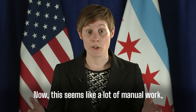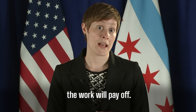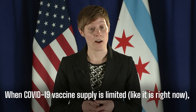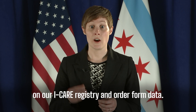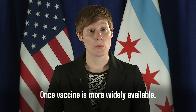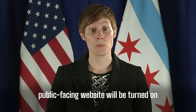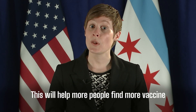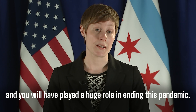Now this seems like a lot of manual work, but when more vaccine becomes available, the work will pay off. When COVID-19 vaccine supply is limited, like it is right now, inventory reported is used as a quality check on our iCare registry and order form data. Once vaccine is more widely available, providers will be notified that the Vaccine Finder public-facing website will be turned on nationally to show COVID-19 vaccination locations. This will help more people find more vaccine, and you will have played a huge role in ending this pandemic.